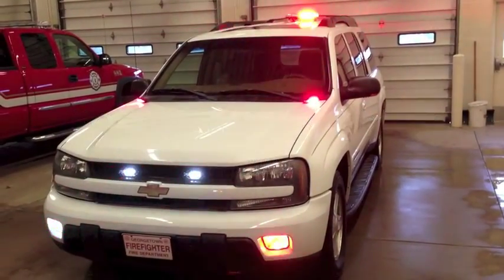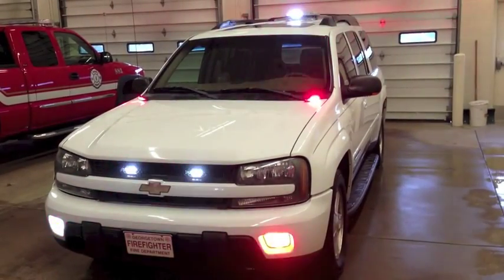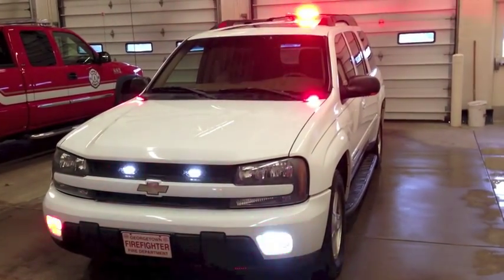Hey guys, I had a lot of requests about my personal vehicle lighting system. This is my 2002 Chevy Trailblazer.